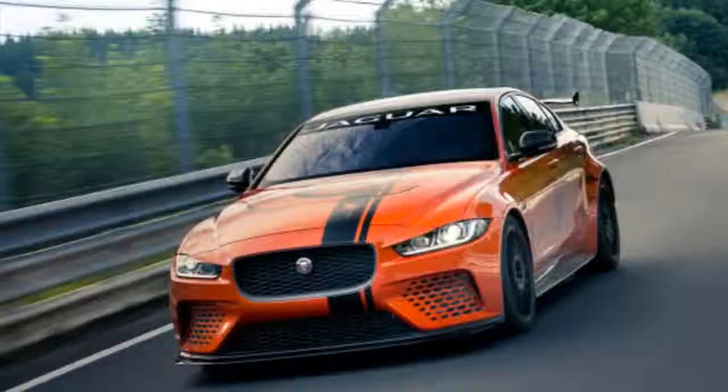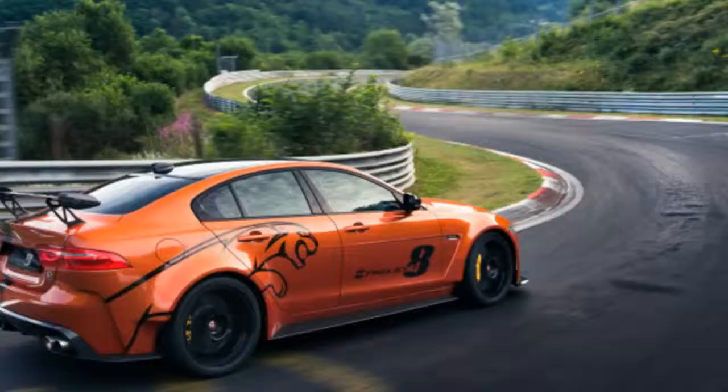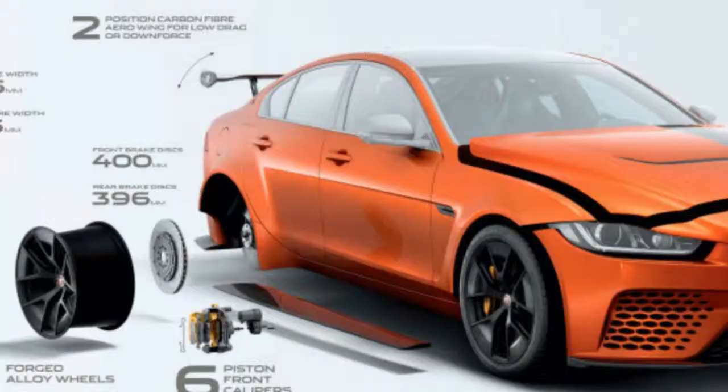The SVO premium palette incorporates 19 colors in tricote, tinted clear coat, pearlescent, and chroma flare silk matte finishes. Race-inspired decal packs complementing Project 8's superior characteristics are also available.